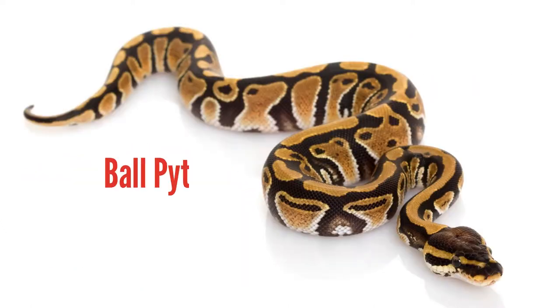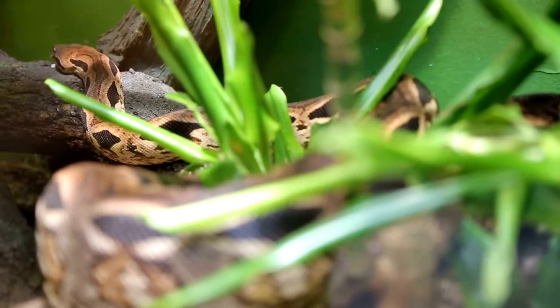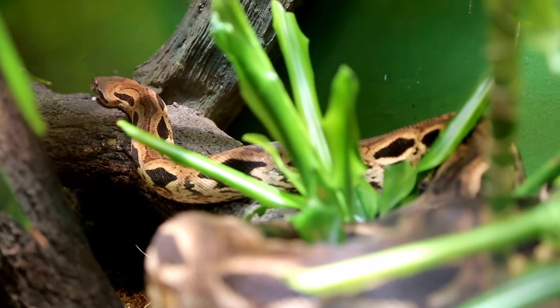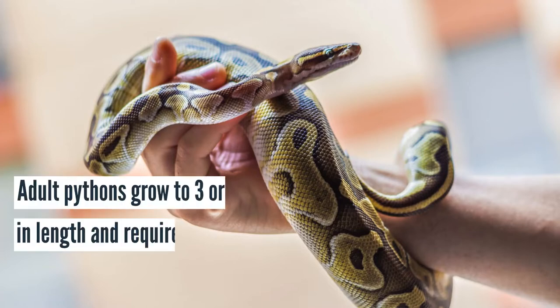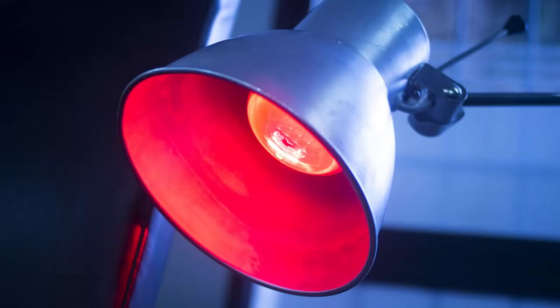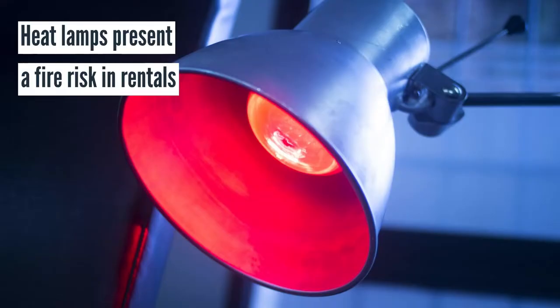Snakes are not everyone's idea of the perfect pet and are in fact illegal in some states. However, ball pythons are a type of constrictor snake that are commonly sold in many pet stores. Adult pythons reach around three to four feet in length and require a sturdy glass enclosure with heat lamps for the duration of their lives. That said, these heat lamps could present a fire risk if not properly set up or monitored.